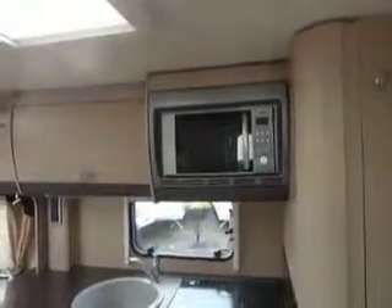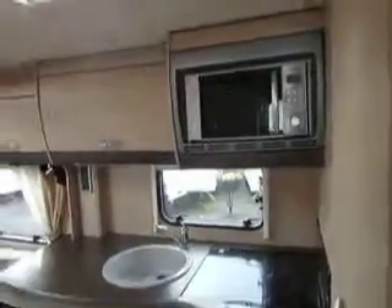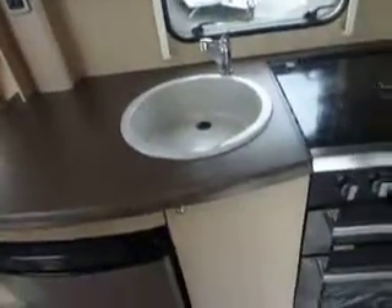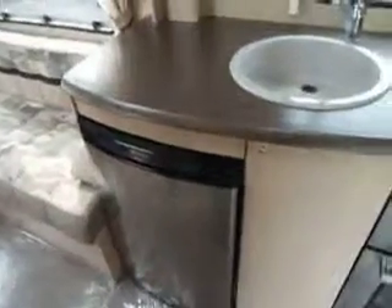As we step in, in the kitchen area we've got a microwave up at eye level, a small heki roof light for ventilation to the kitchen, and then the cooker has got three gas rings and one electric ring with a separate grill and oven below. To the left we've got the sink, and underneath the sink pull-out wire racking drawers for cutlery and kitchen items, and then the Thetford digital fridge to the side.